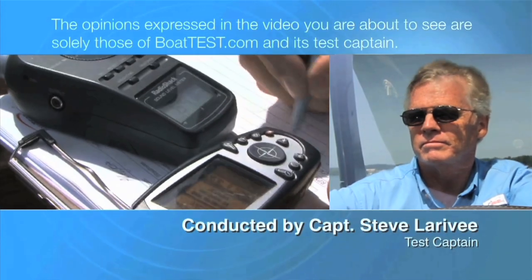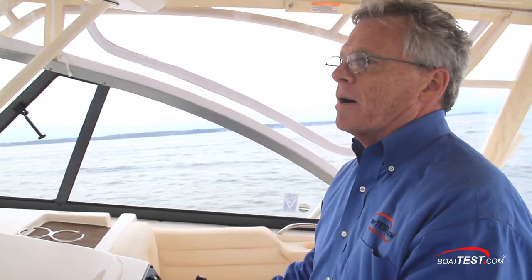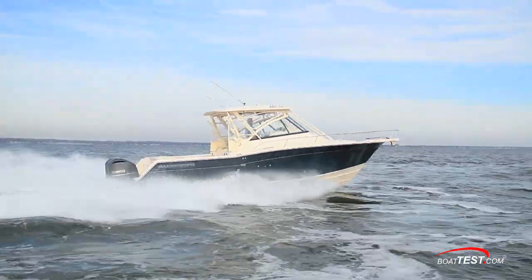The following opinions are solely those of BoatTest.com and its test captain. Hi, Captain Steve for BoatTest.com, and today I am on Grady-White's award-winning boat, the Express 330.